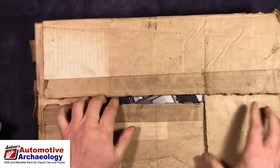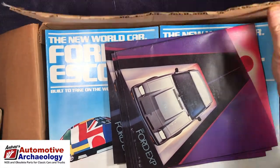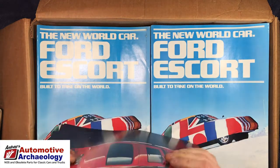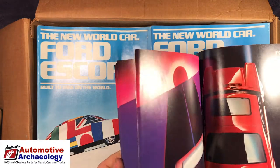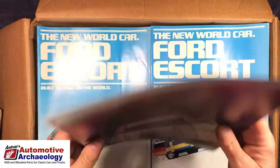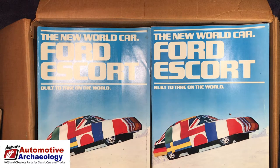More brochures — I've already had one video with some of this stuff in it, and I have many many boxes of brochures. They do sell; I've sent out probably six or eight packages of these in the last week. I'll probably have them for a long time, but they do sell.